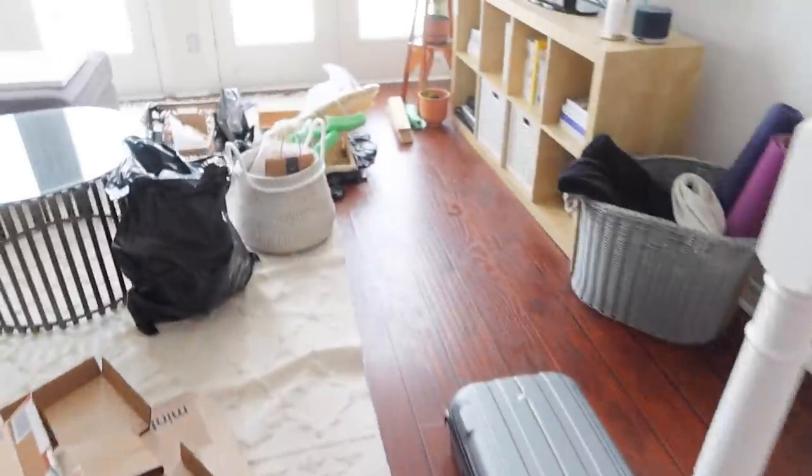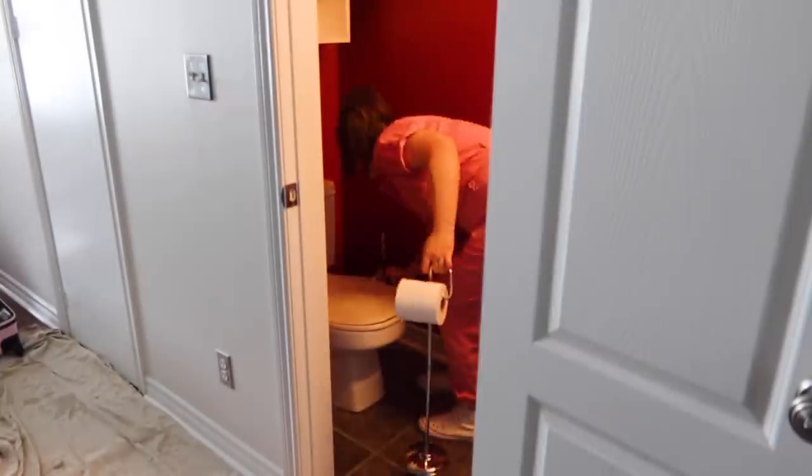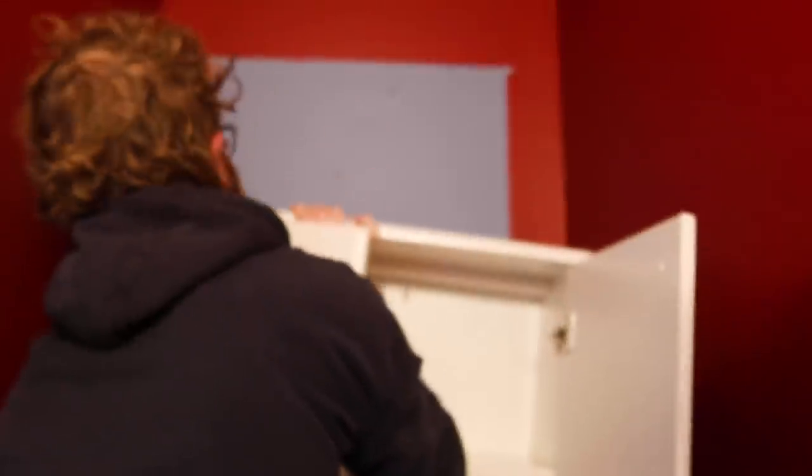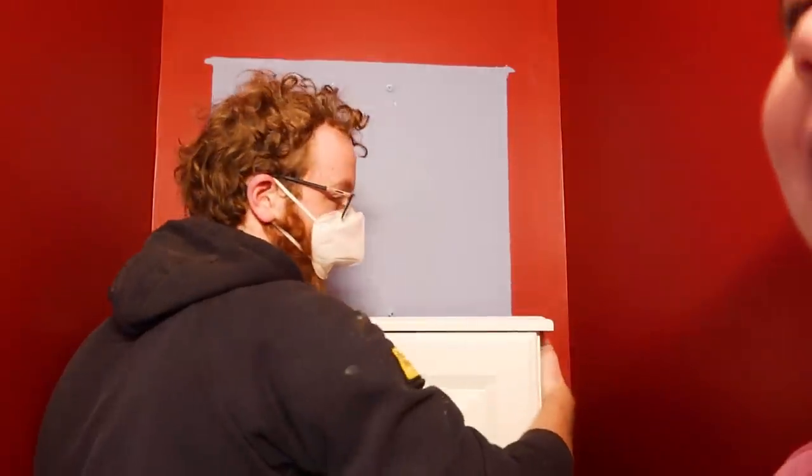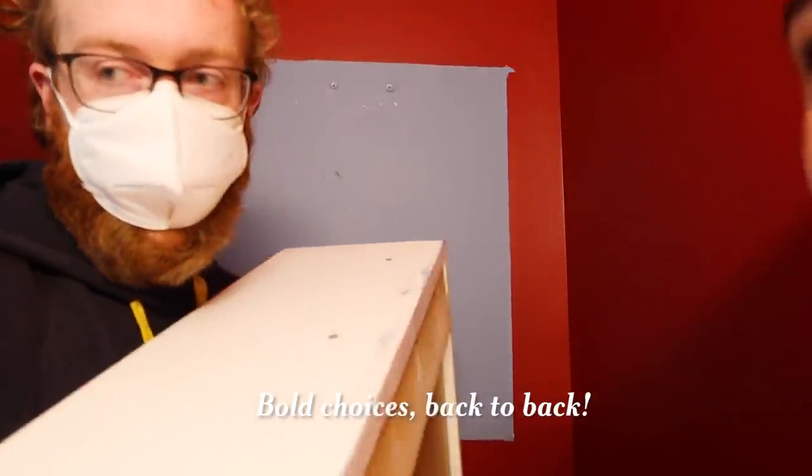First thing we're going to do is just wallpaper over these red walls — all four of them. It's day one, prep day, and I'm going to show you the chaotic behind the scenes. The first thing we're doing is taking down everything in this bathroom: the cabinet, the mirror, the light. The wall was actually blue before — they went from blue to red. Bold choices.